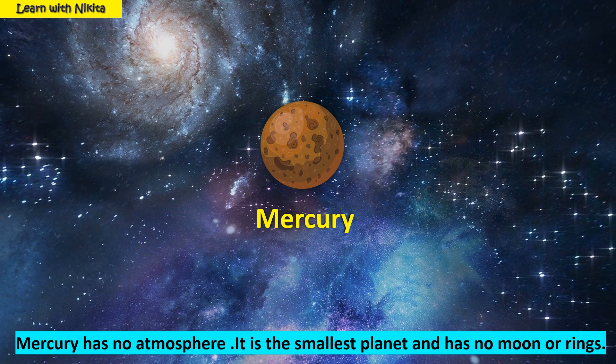This is planet Mercury. Mercury has no atmosphere. It is the smallest planet and has no moon or rings.